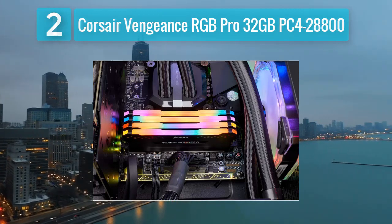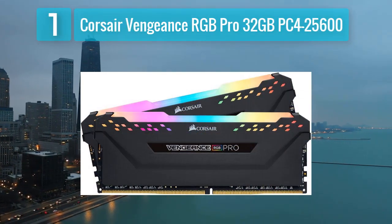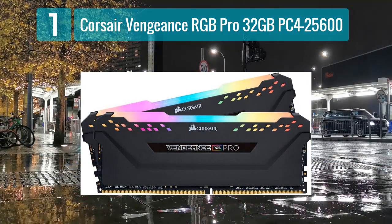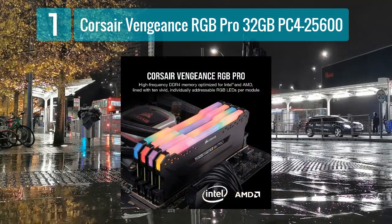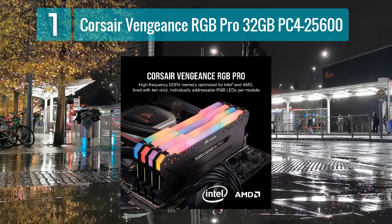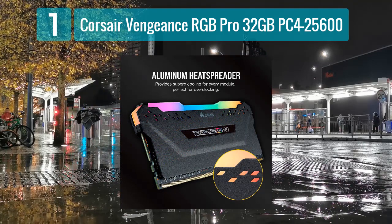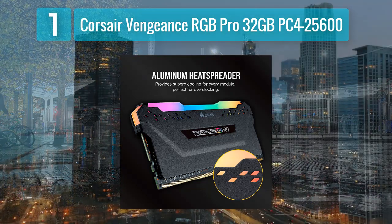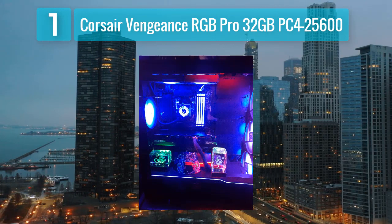Coming in at number 1: Corsair Vengeance RGB Pro 32 gigabytes, PC4-25600. The Corsair Vengeance RGB Pro stands out as one of the best DDR4 memory modules with RGB lighting. This kit, consisting of two 16-gigabyte modules, operates at a speed of PC4-25600, making it suitable for high-performance gaming and content creation tasks. The memory features dynamic RGB lighting, which can be customized using Corsair's iCUE software, allowing users to sync the lighting effects with other Corsair components.